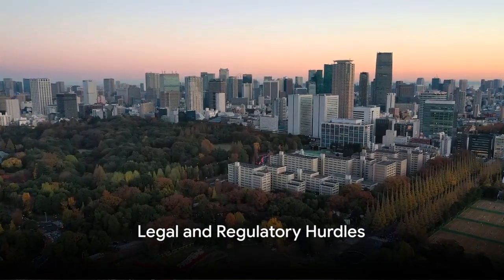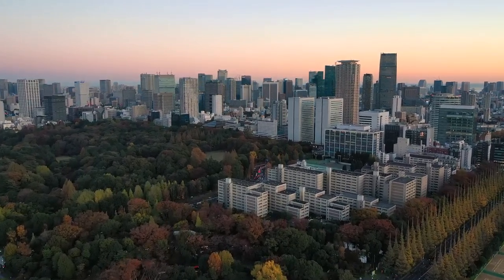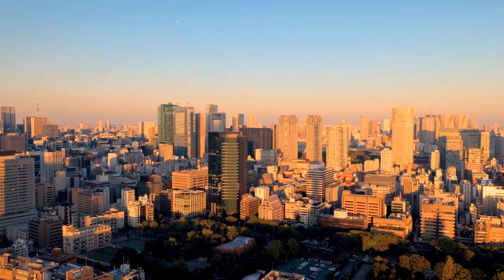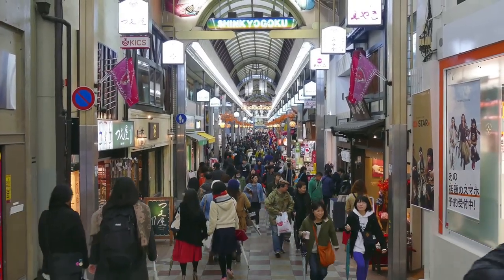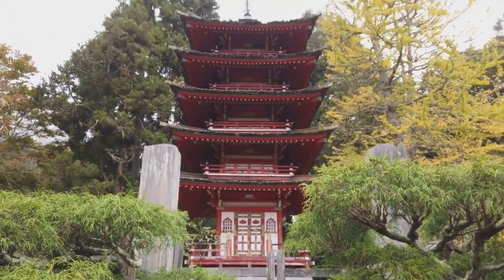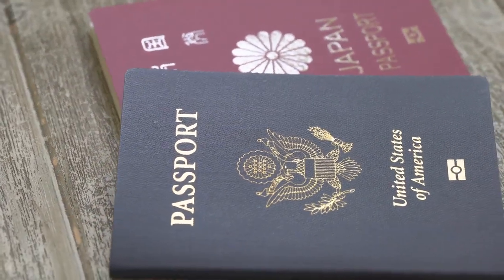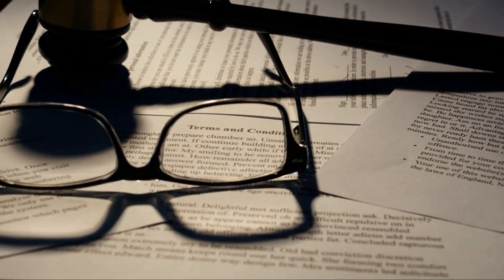Navigating the legal maze of Japanese real estate can be challenging. When diving into the Japanese real estate market, it's crucial to understand the legalities and regulations. The first thing to know is that there are no restrictions on foreigners buying property in Japan, whether they reside in the country or not. However, there are certain hurdles to be aware of — the Japanese property registration system can be quite complex, involving multiple legal documents that must all be in order.